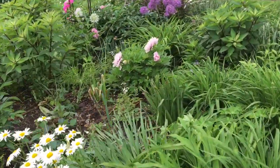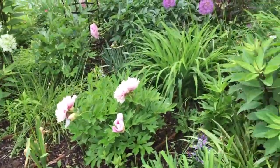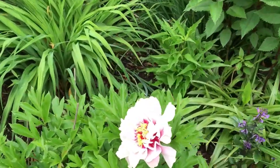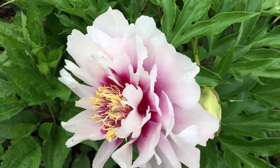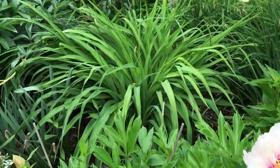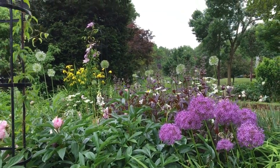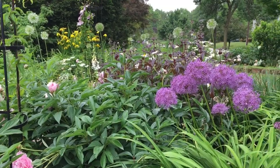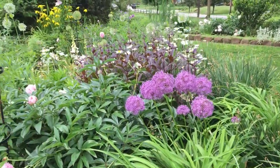There are some shasta daisies, hollyhocks, and alliums that are still actually blooming. We've had such a cool and wet summer so far that a lot of plants are just behind. This Itoh peony I got last year — so pretty. They're very slow to establish, so don't get discouraged if your peony doesn't bloom for a while. But this is basically the overview of the space.